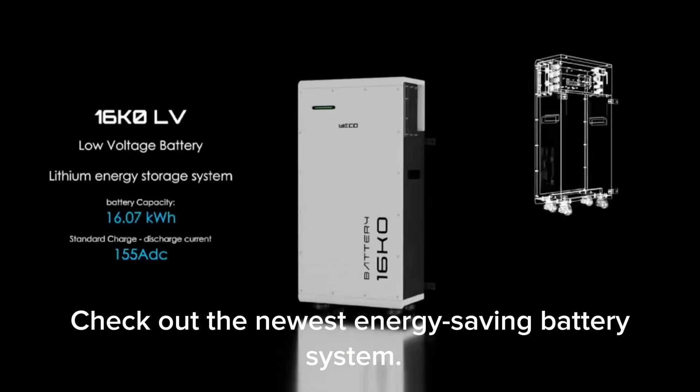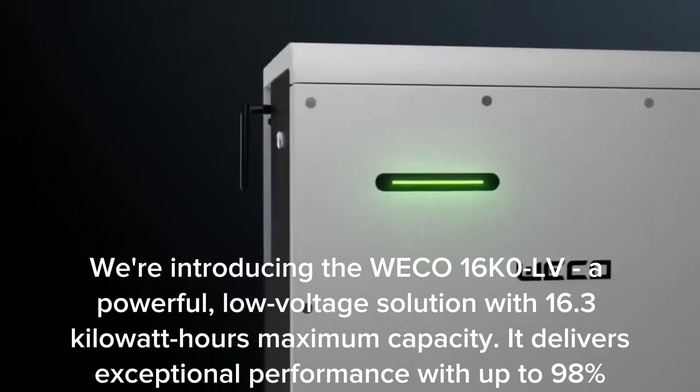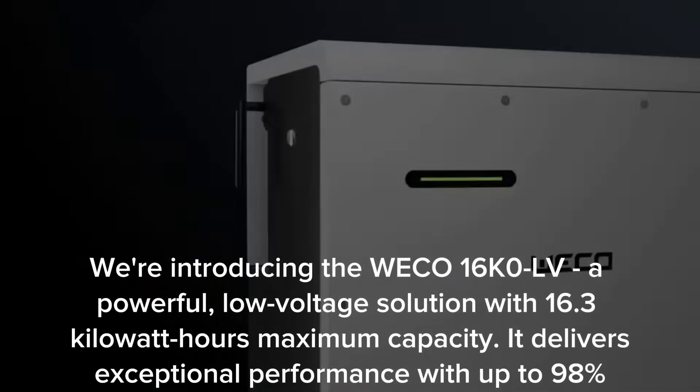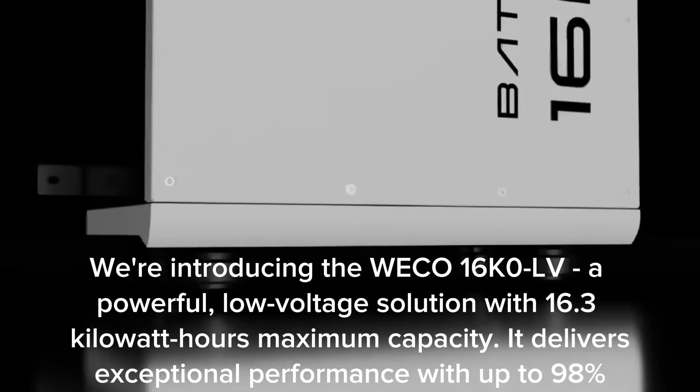Check out the newest energy-saving battery system. We're introducing the WECO 16K0 LV, a powerful low-voltage solution with 16.3 kWh maximum capacity.